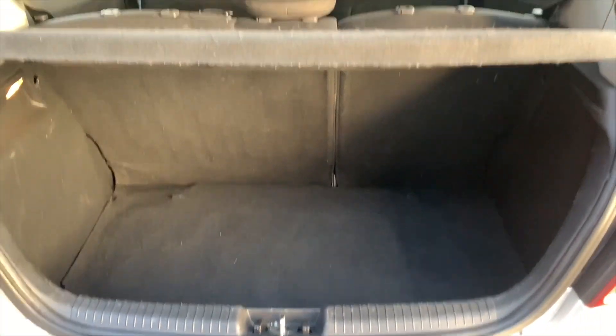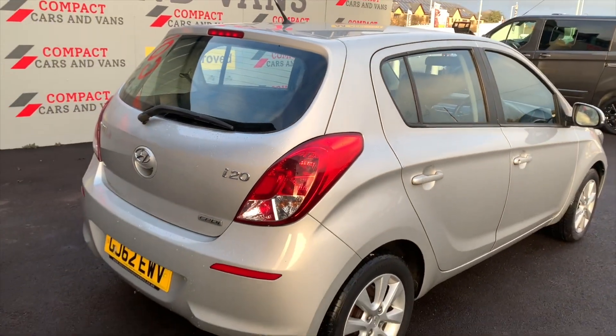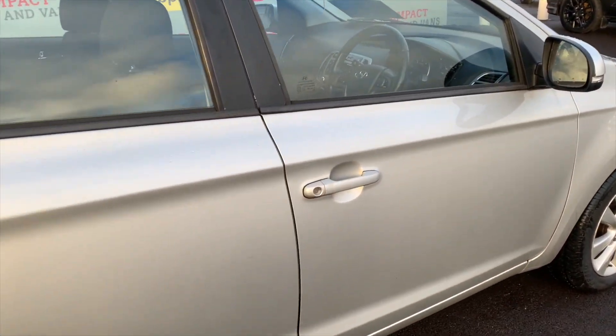Hyundai are well known for their tried and tested engines, and this particular model is equipped with a 1.1 CRDI engine that is more than capable of returning a solid 74.3 miles per gallon on a combined cycle.